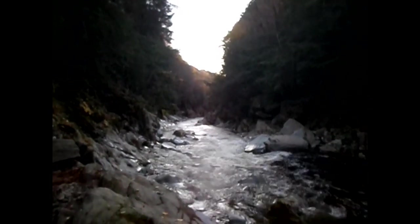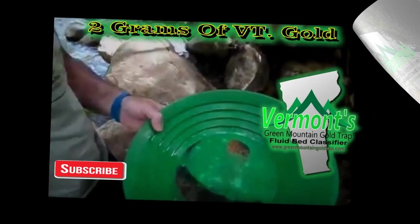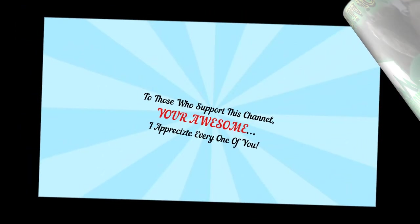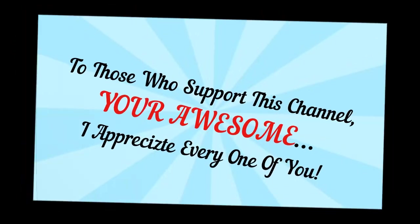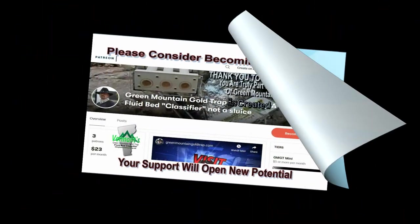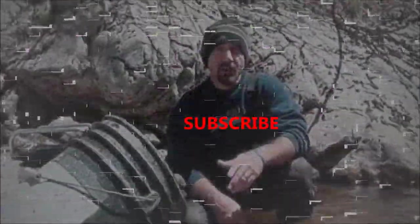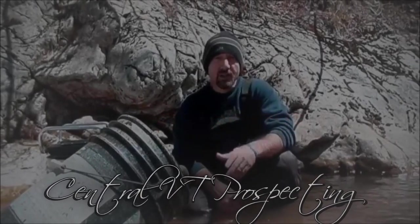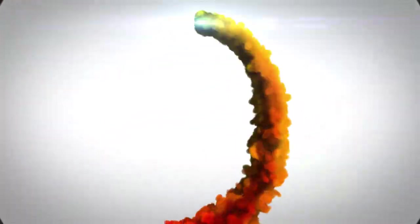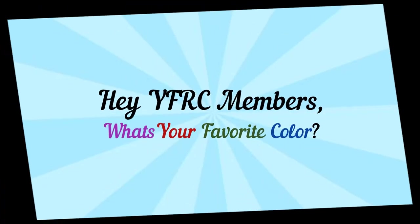And for those who have not subscribed — subscribe, it's free. Take care. Green Mountain Gold Trap is done for the day and I'll see you next time.